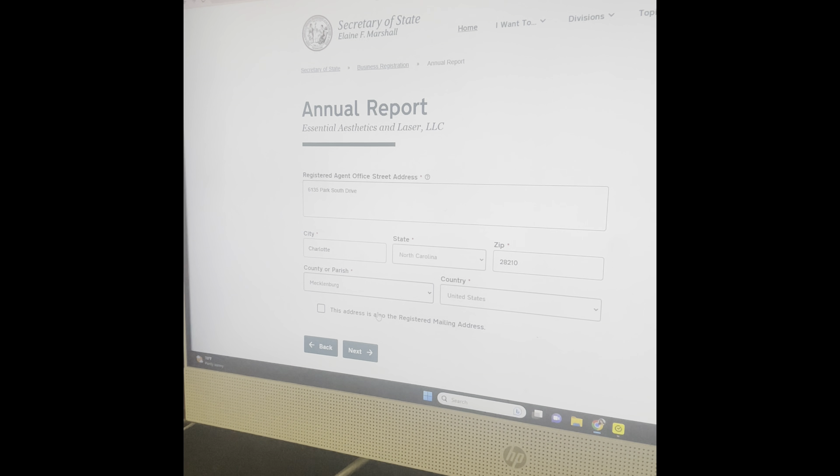Next, it's going to ask you if the current registered agent is United States Corp Agents Inc. That's the registered agent this person chose. The registered agent information is going to stay the same — you just click next. Then it shows the registered agent's mailing address, and you click next again.